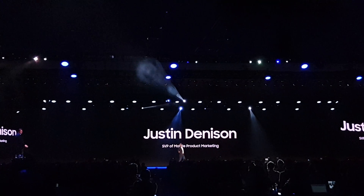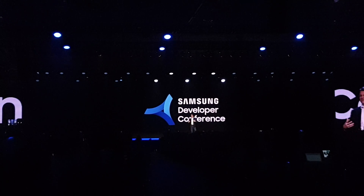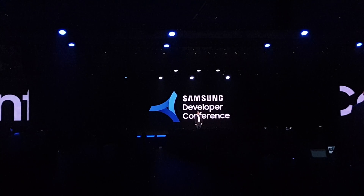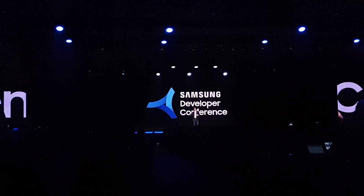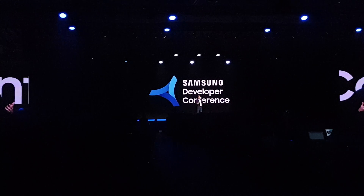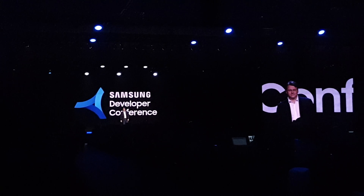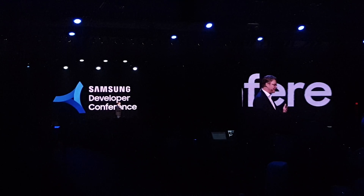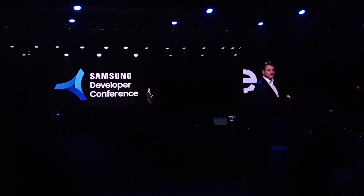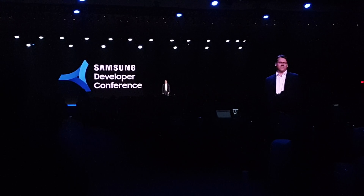Thank you, Hassan. It makes me proud when I think of all the industry-leading displays we brought to market. Each one was an important improvement on what's come before, and this helped people all around the world experience something entirely new. Well, today, we're taking our innovation in mobile to the next level, and I'm honored to share with you our vision for a new generation of smartphones.